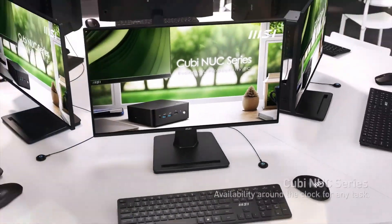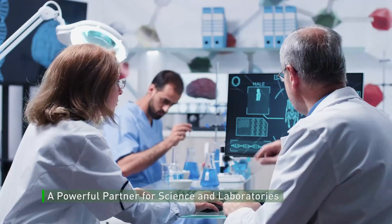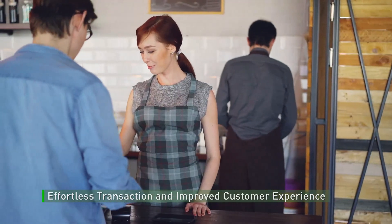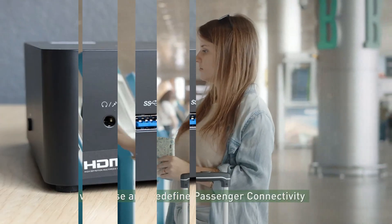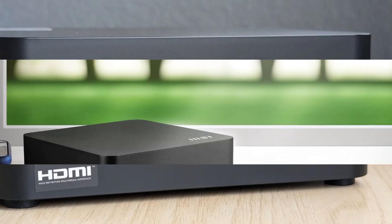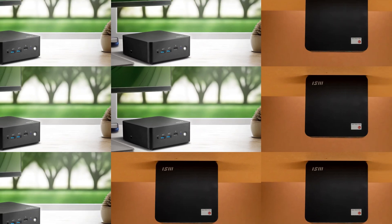What sets the MSI QB Nuke 1M apart from other mini PCs in its class is its impressive expandability. Despite its small form factor, it allows users to easily upgrade storage with an additional SSD slot, and its modular design supports up to 32GB of RAM, giving it more flexibility than many competing devices.